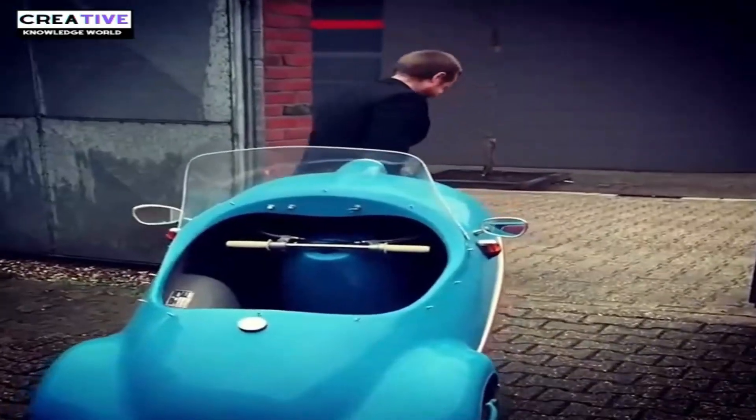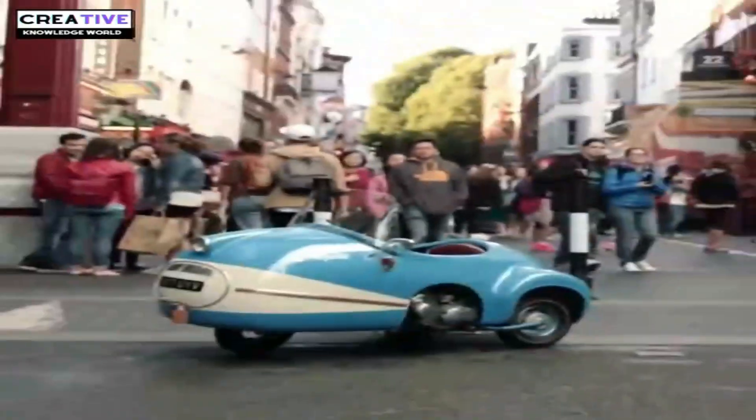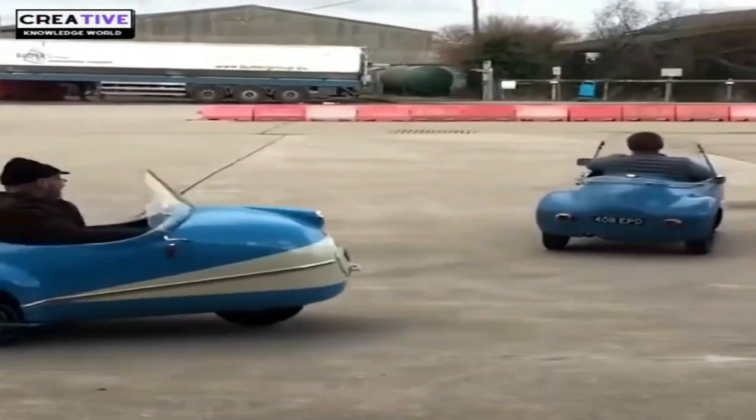The car has no reverse gear, and it is so light that it can be easily lifted, turned, and moved with one hand. Only 14 units of this microcar were produced, making it an extremely rare microcar today.